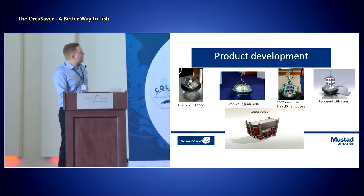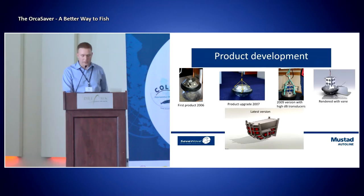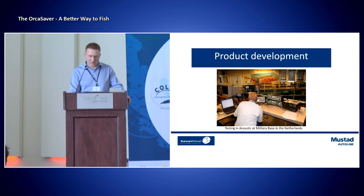Just to give you an idea of what we've been through: this was the first product back in 2006. We upgraded it in 2007. We came with our 2009 version that had high decibel transducers — eight of them. Then we refined it with a vane before we came to the latest model, having 24 transducers covering a larger area. During this product development, we've been working very closely with a lot of marine biologists, and we've also done significant testing at an acoustic military base in the Netherlands.